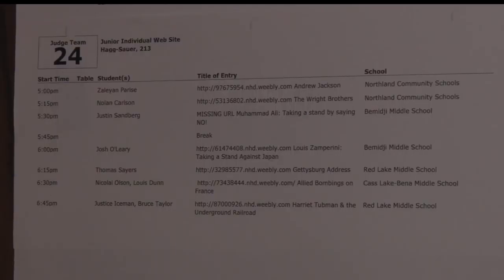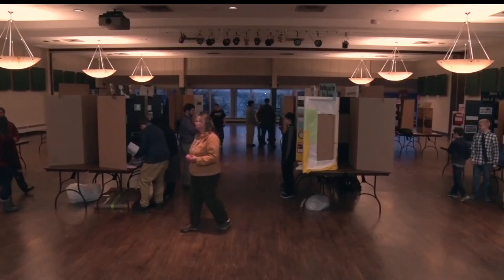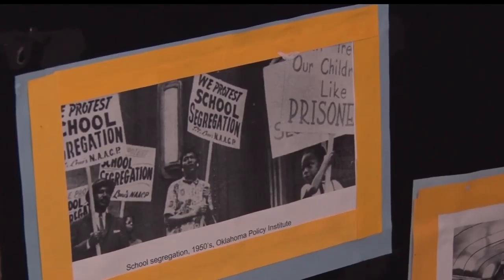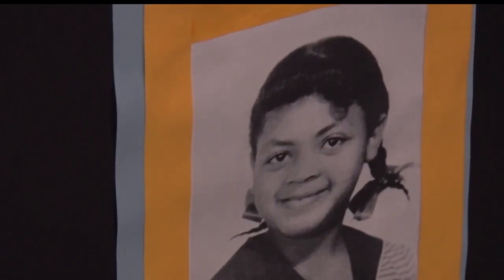There were 47 total projects created by 90 students competing for a chance to advance to the next round. One of those hopefuls was Brooklyn Baumgartner, who's competing for the first time. When I first started I thought Ruby Bridges was the first African-American to go to an integrated school, but I found out that it was Linda Brown.